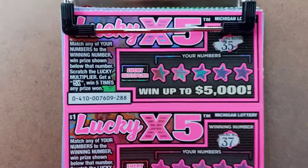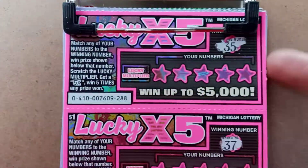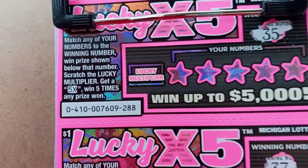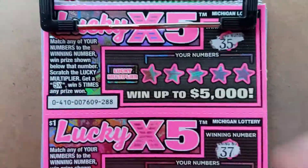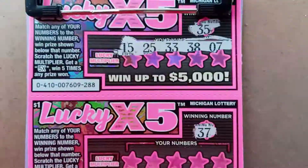Today I've got all the new tickets from the Michigan Lottery — the Lucky Series. I've got the $1 Lucky x5, the $2 x10, $5 x20, and $10 x50. We're going to see how these do. For the $1 tickets, it's just matching numbers, and if there's a 5x you win five times any prize shown, so we're just looking for $35. These will be pretty quick because there's no symbol hunting at all.